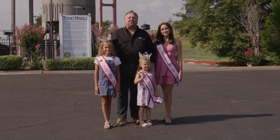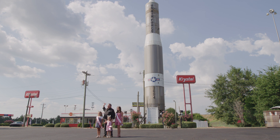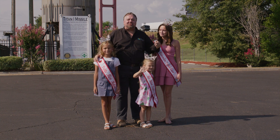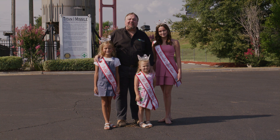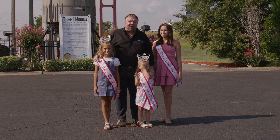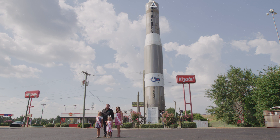Cordele, Georgia is famous for two things. The first of which is this giant rocket ship behind me. It's been there since 1969, just off of I-75, about two hours south of Atlanta. That's what makes you get off of the interstate to see what's here, and that's when you find out that little bitty Cordele, Georgia is the watermelon capital of the whole great big world. Come on, let me take you where the food comes from.